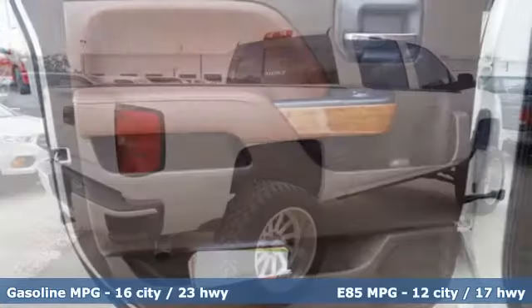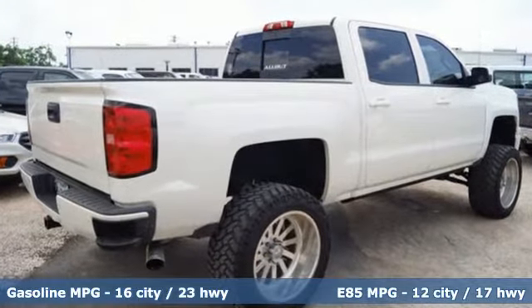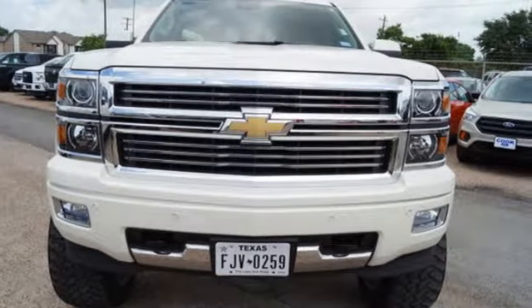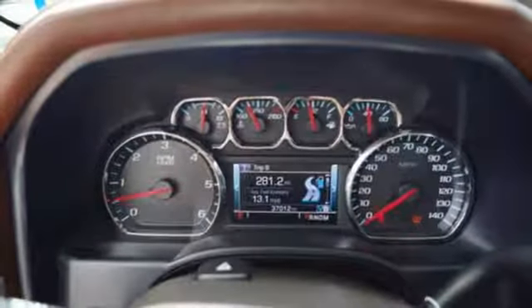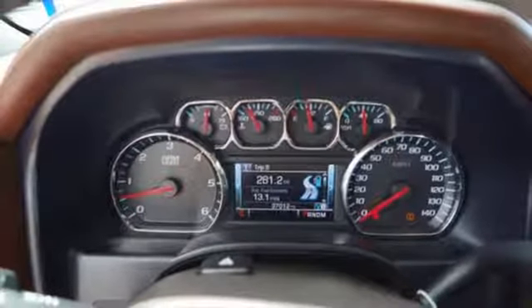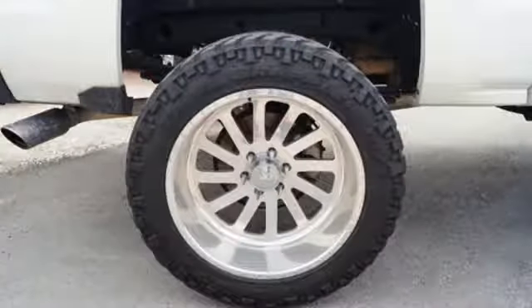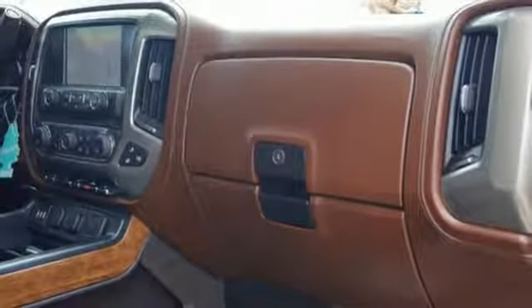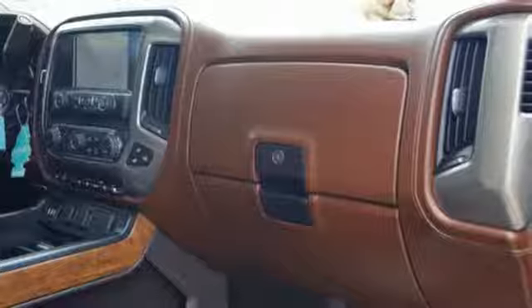This American workhorse comes standard with heated mirrors, a trailer hitch receiver, a touring suspension, and a powerful V8 engine. This top-of-the-line High Country is loaded up inside with saddle brown leather, heated and ventilated seats, Bose premium sound, and climate control. It's stronger, smarter, more capable, and more luxurious than ever before.